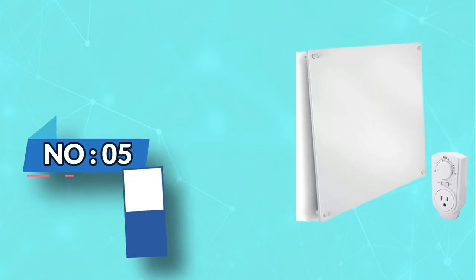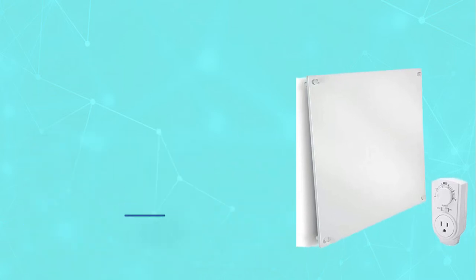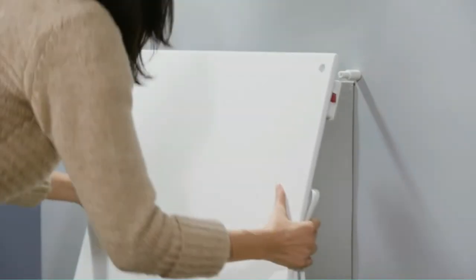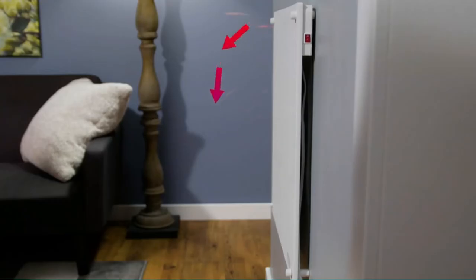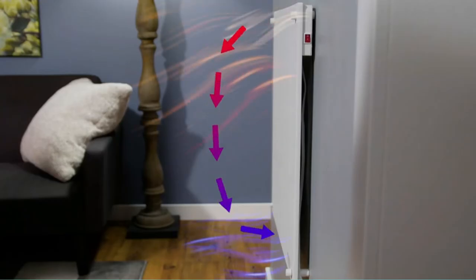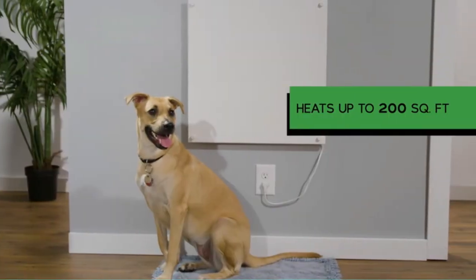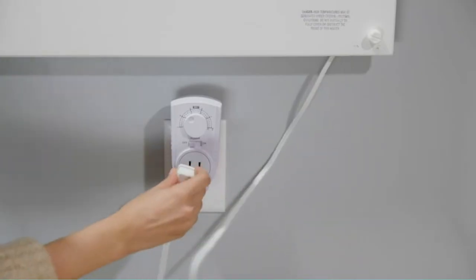Number 2: Econohome Energy Efficient Space Heaters. The Econohome wall mount space heater is well known for its energy efficiency. It's one of the few space heaters that can be mounted on the wall, and it costs a maximum of 5 cents per hour to run. It costs less to run the Econohome heater than most other space heaters. In fact, you might see that the Econohome saves up to 50% of heating costs.